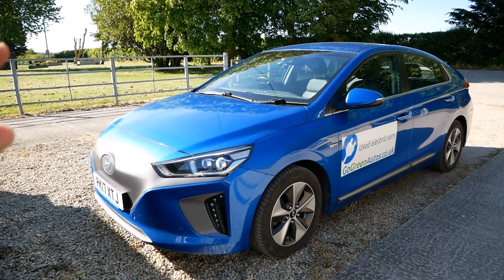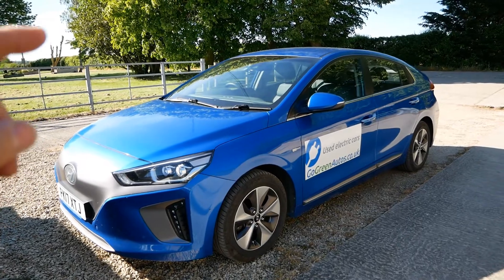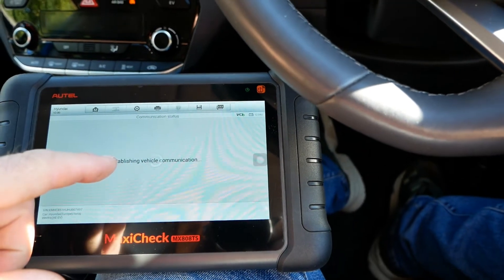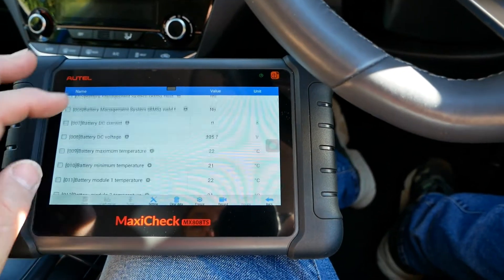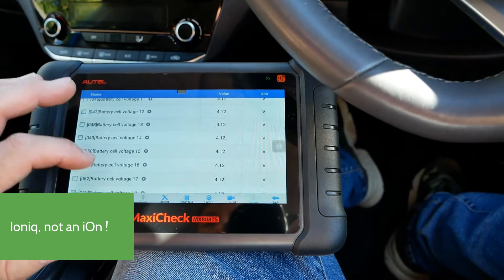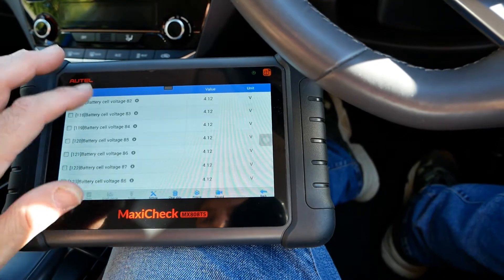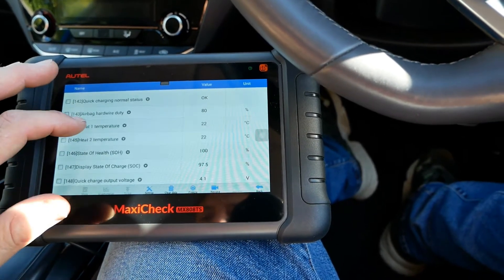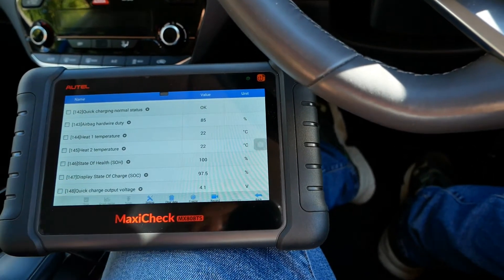Here's my other EV — a Hyundai Ioniq, a 2017 model, just coming up to three years old. This has done 72,000 miles. If I scan the battery here with my scanner, this is reading the real-time data feed from the battery. Not all cars report the battery state of health, but the Ioniq does. Getting down to where it reports the real-time state of health — it's showing 100%. Even after 72,000 miles, the battery hasn't lost any of its capacity.